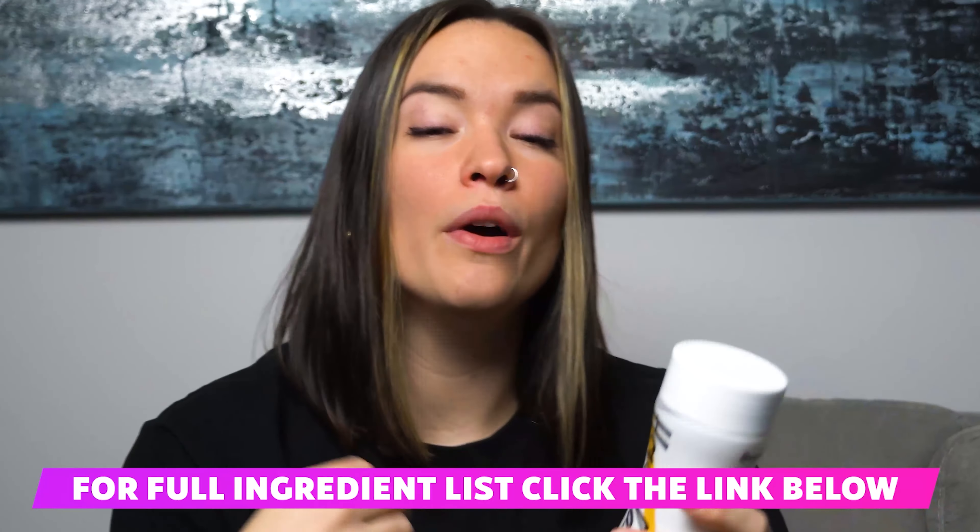On the list of ingredients, you're also going to find chromium, which is a nutrient that can help you limit your desire for carbs, balance your blood sugar, and support your weight loss. Those two ingredients will definitely help you feel full longer, but Hourglass Fit has another way to combat those cravings.